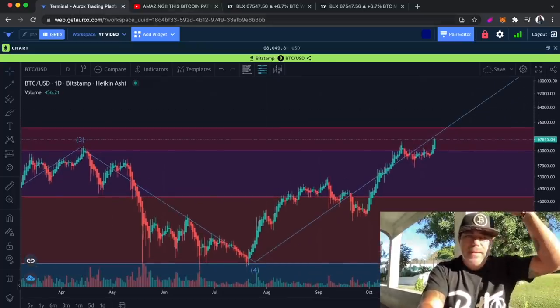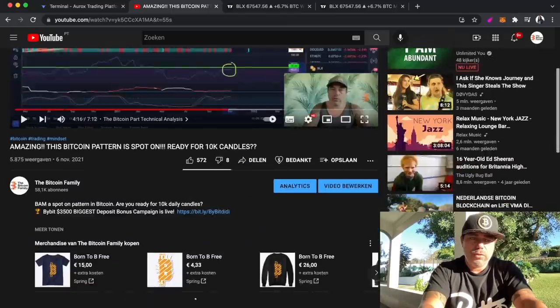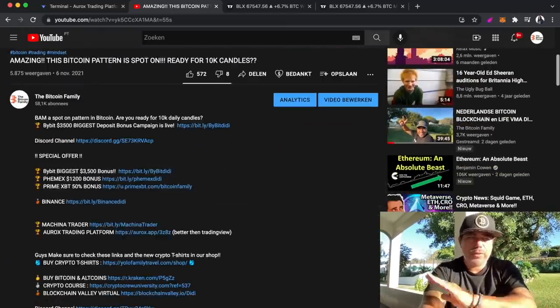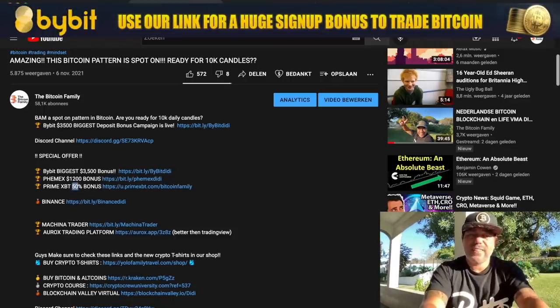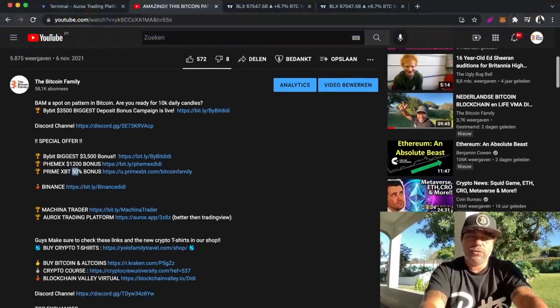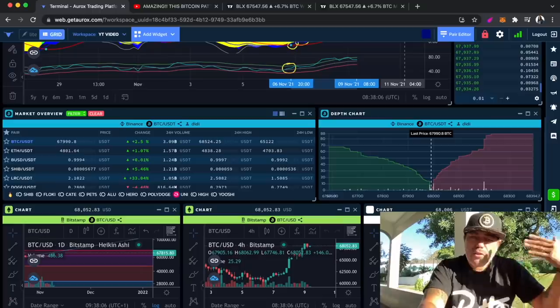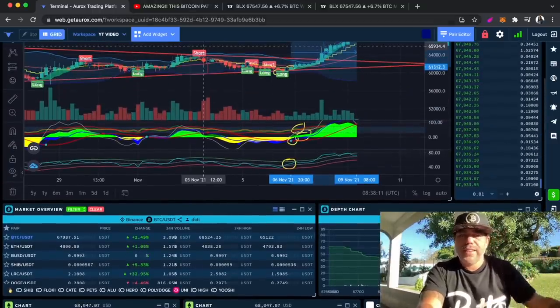If you want to trade all of this, go to my videos or the description — you will find all the links to all the exchanges. Bybit at the moment has the highest deposit bonus of 3,500 US dollars. Femix has 1,200, and Prime Equity I think nowadays has a 1,600 max bonus. Use those links to sign up, claim those bonuses, and use them to trade the BAM BAM indicator signals. That's free money to trade — like 3,000 dollars with a leverage of 10 is a 35,000 dollar trade.